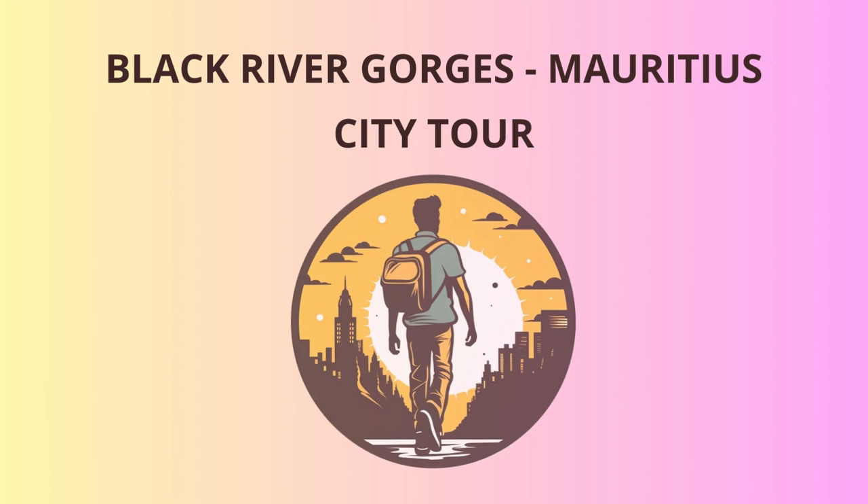Refueled and ready to go, we'll make our way to the Seven Colored Earths — a fascinating geological wonder. Seven distinct colors of sand swirling together like an artist's palette. Legend has it that the dunes were formed when two lovers' tears mixed with the volcanic ash, creating this mesmerizing spectacle.